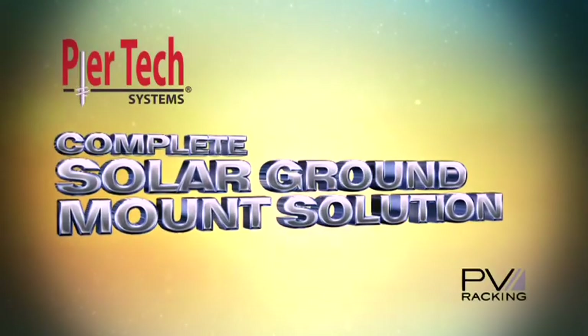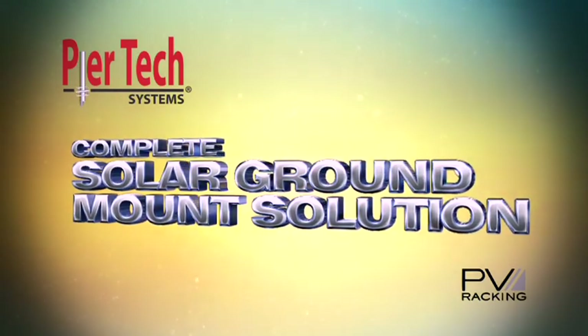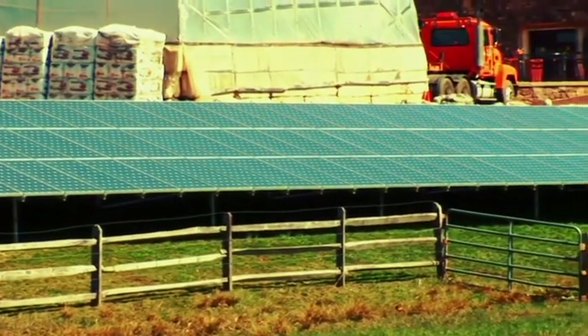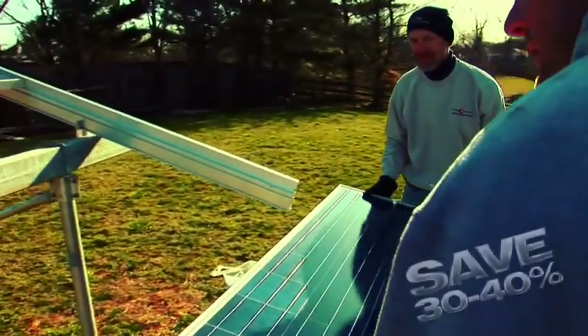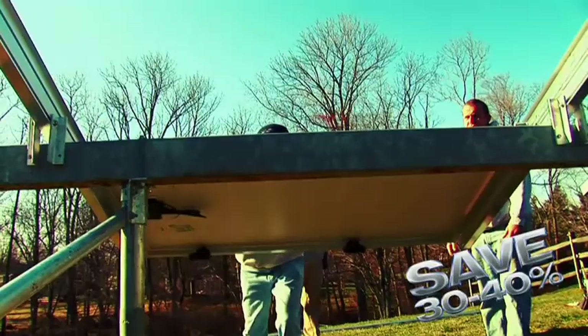Peertech Systems and PV Racking have partnered to address these issues and offer a complete solar ground mount solution. Now, using the patented Peertech Helical System along with the patent-pending PV Racking System, the entire solar array can be installed in a matter of hours, not days. And the system is so quick and efficient, it will save you 30 to 40 percent in labor costs.